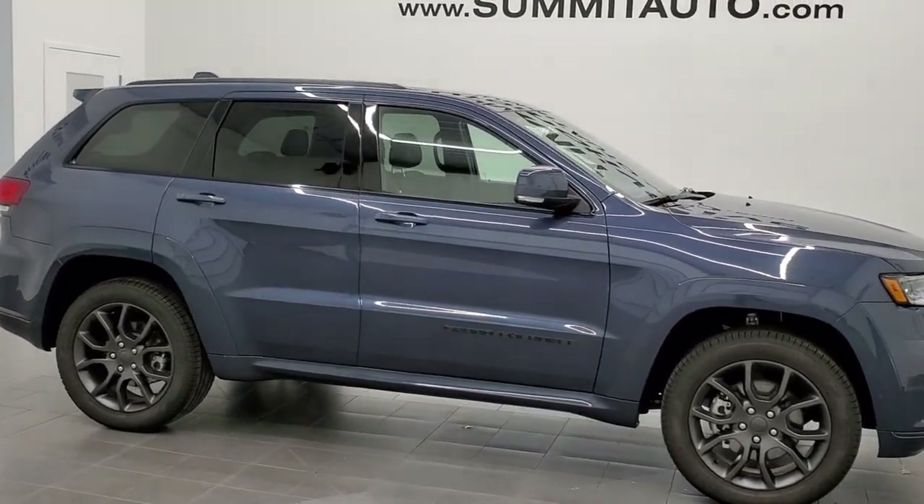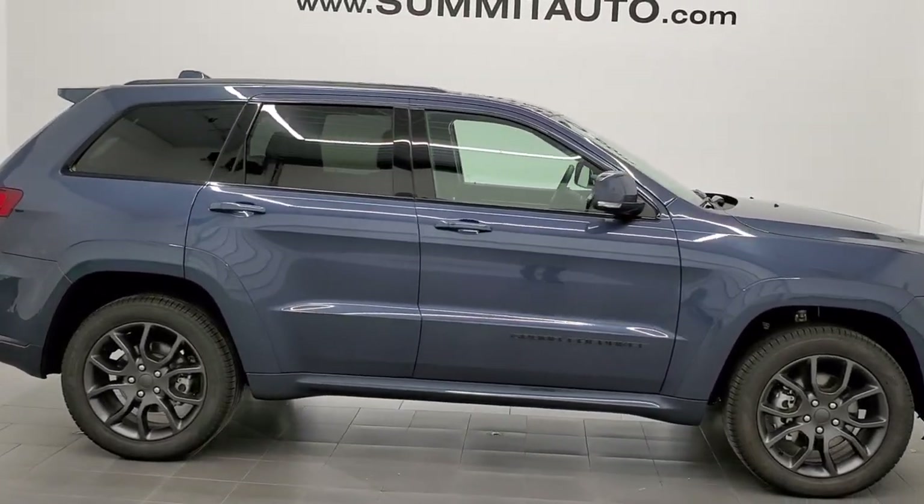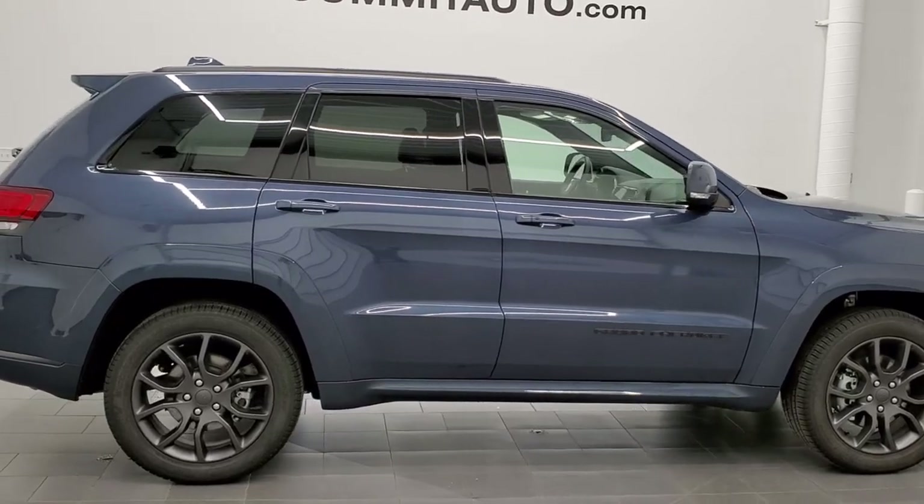Hey, this is Brett with Summit Auto in Fond du Lac, Wisconsin, your new and used Jeep and Jeep Grand Cherokee headquarters.